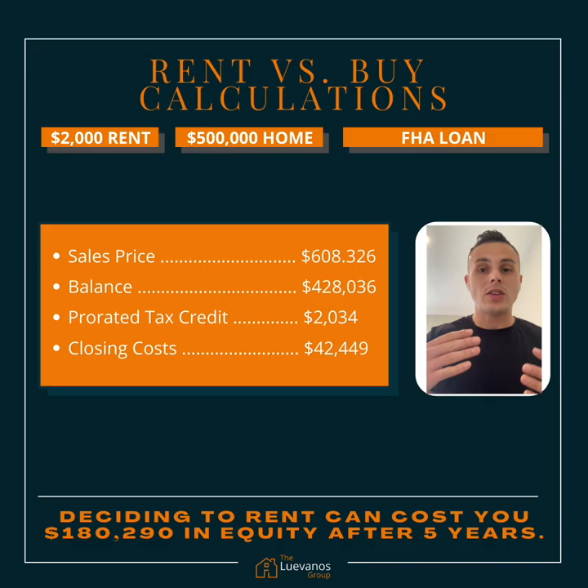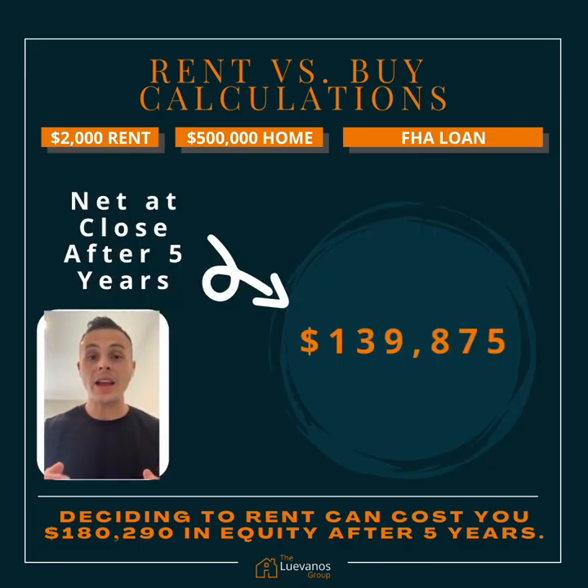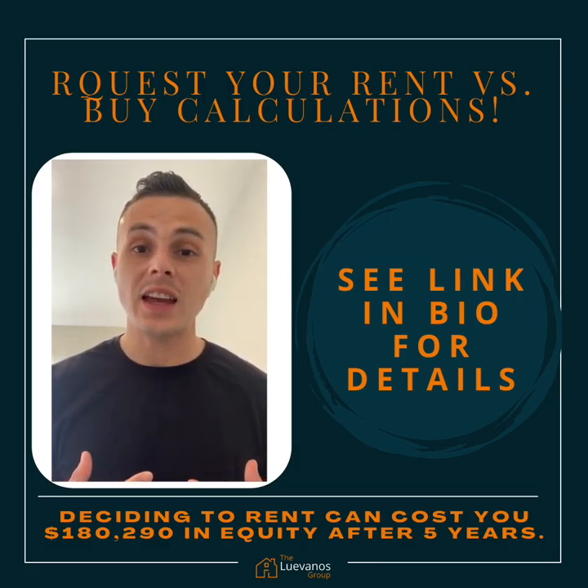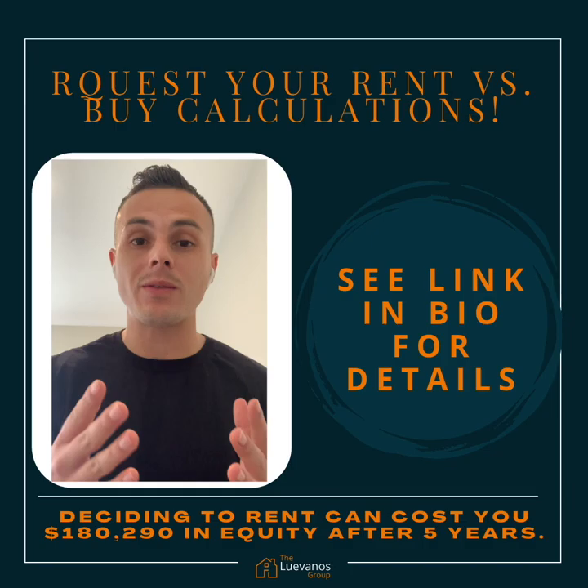So let's just say this is a starter home — you're just trying to get into your home, trying to build your equity, build your wealth. In five years, your home is going to be worth about $608,326. Subtracted by the equity you attain, you have a balance of $428,036. Subtracted by the pro-rated tax credit of $2,034, and then closing costs to sell your home, about $42,449. So in five years, if you decide to sell your home, it's going to be worth $139,875. Now this is a lot of money, especially compared to renting and not having anything to show for it. With that $139,875, that's definitely enough for a down payment for a bigger home, to put into retirement accounts, or other endeavors.